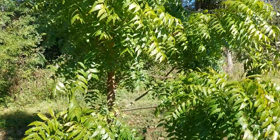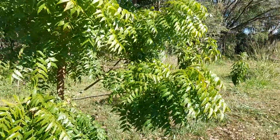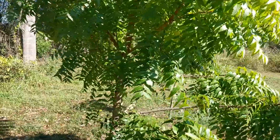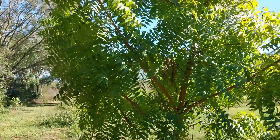Hey guys, I wanted to show something interesting here. But first, if you came to this video to know if neem tree grows well in central Florida, the answer is yes — it grows pretty well here in zone 9b.